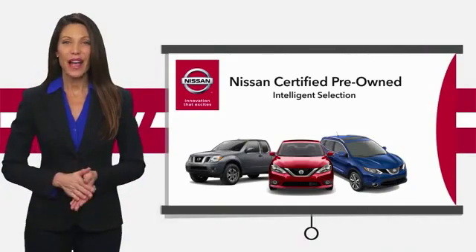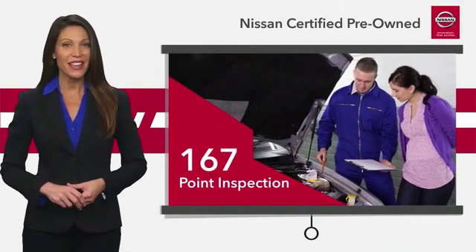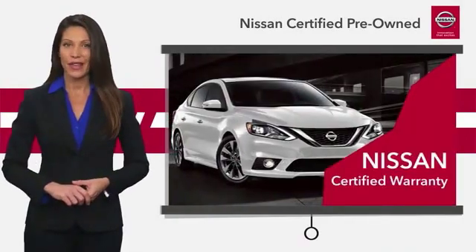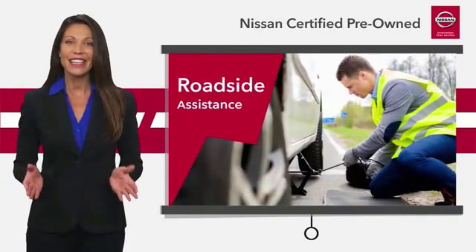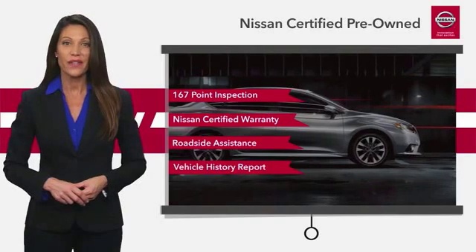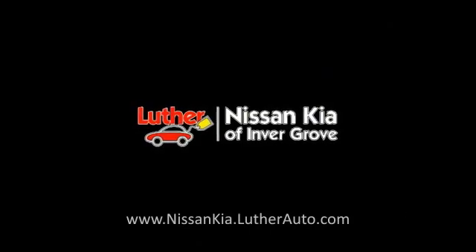Every certified pre-owned Nissan meets or exceeds comprehensive standards. We look at everything with meticulous detail before admitting any vehicle into the Nissan certified program. See your Nissan dealer to find the certified pre-owned vehicle that's right for you. Oh my gosh, thank you.